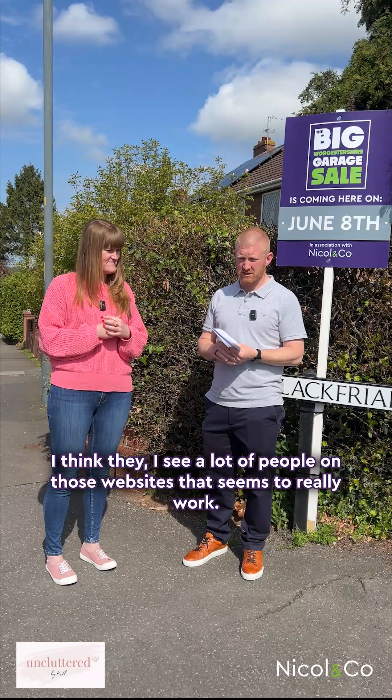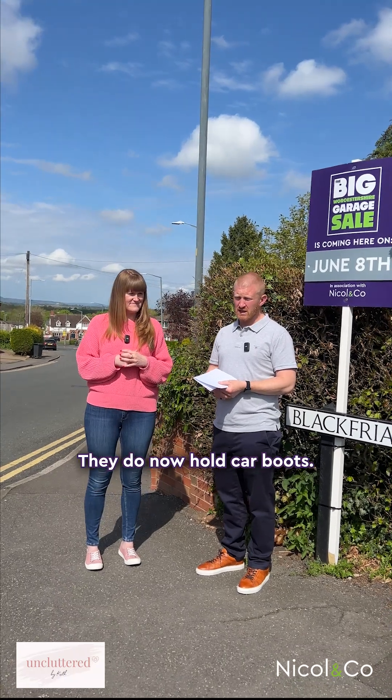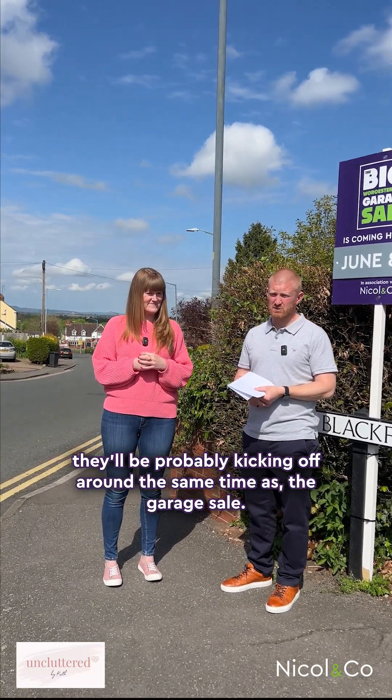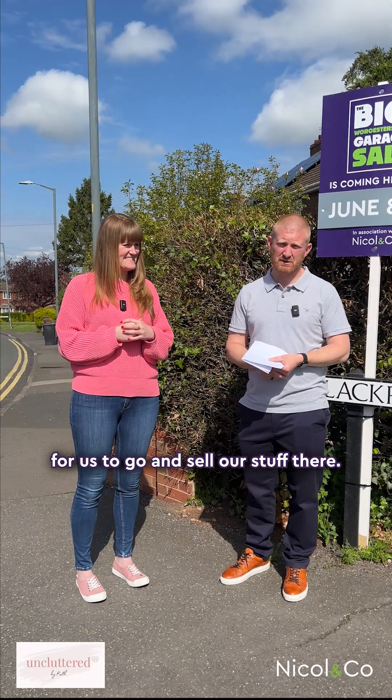Vinted and those websites — I see a lot of people on them and it seems to really work. And as Kath said, we've got a great relationship with George Rugby Club — they do now hold car boots. They'll be probably kicking off around the same time as our Big Worcestershire Garage Sale, so I'm sure we can get a bit of a deal with them, get Craig at the club to help us out, and we'll get a date together for us to go and sell our stuff there.